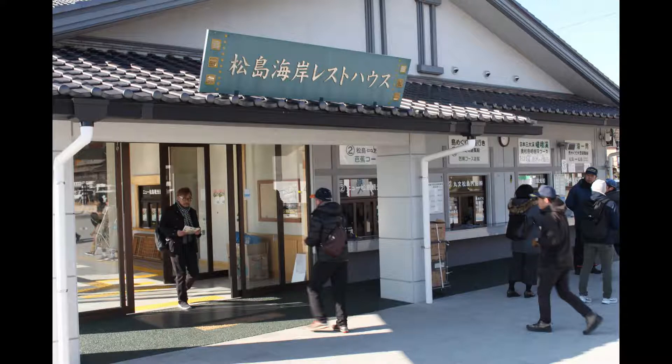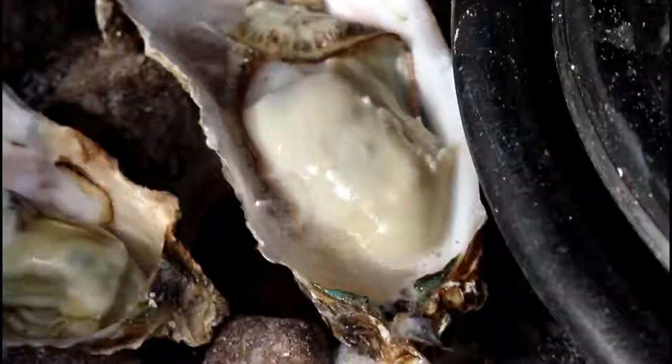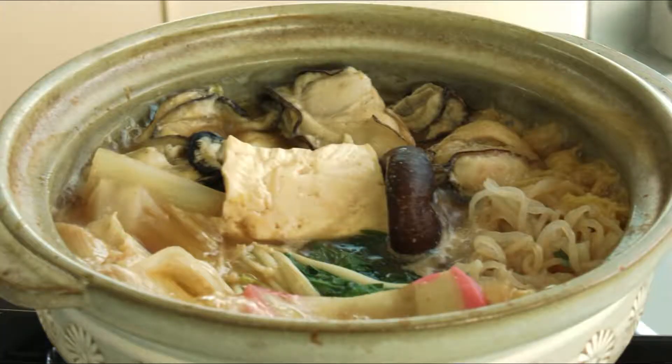The 3,500 yen also includes the tour boat price, which is usually around 1,400 yen. Given that buying oysters in season at a restaurant in town costs anywhere from 200 yen or more, you definitely get your money's worth.